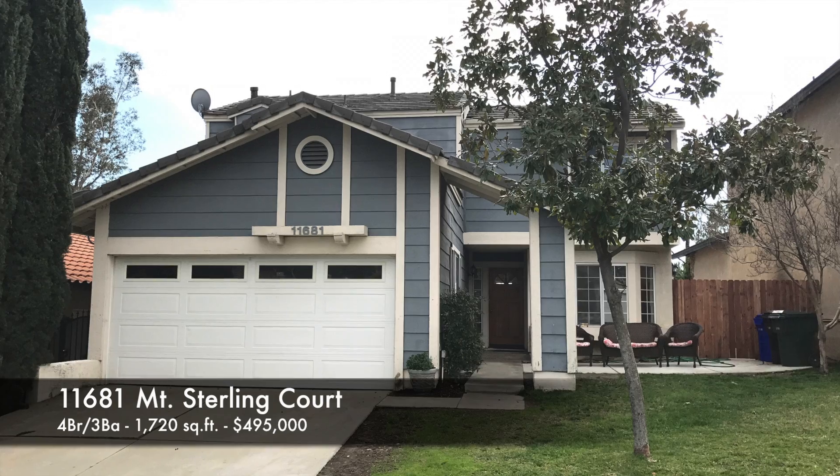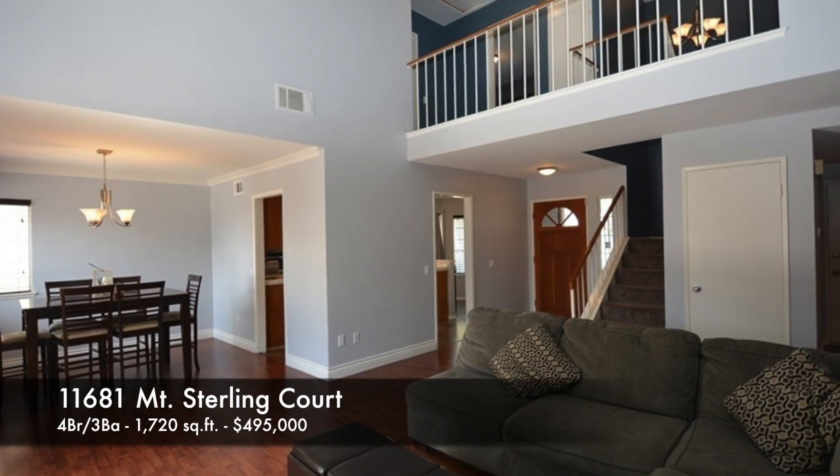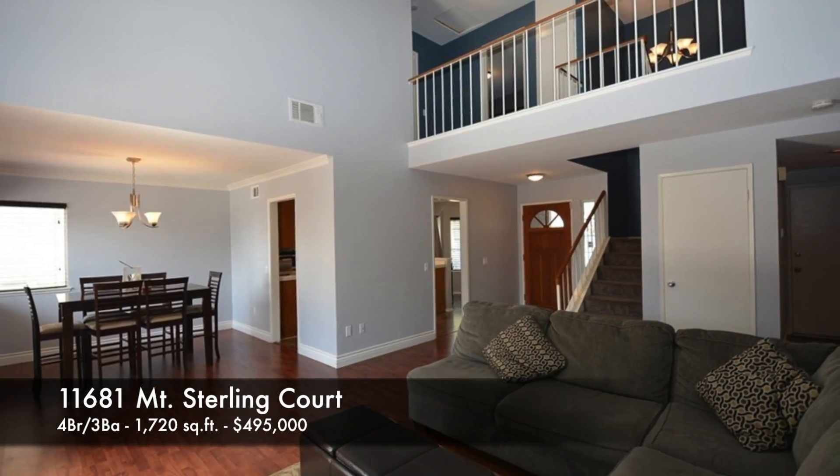And lastly, 11681 Mount Sterling Court, 4 bedrooms, 3 baths, 1,720 square feet, and that sold for $495,000.